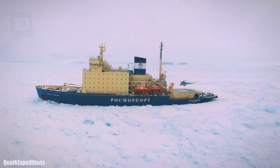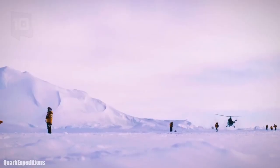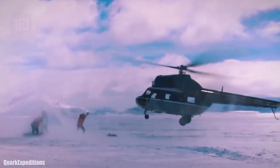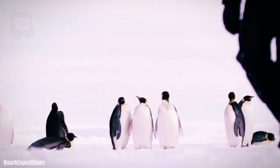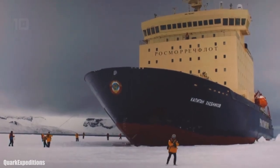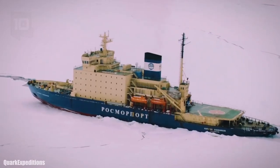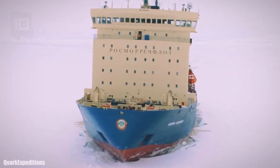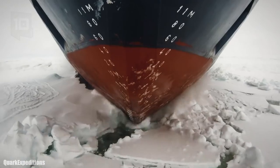It measures 122 meters long by 26 meters wide. It has a helicopter that can transport tourists to inaccessible places such as glaciers. It has a gross tonnage of 12,200 tons and a cargo capacity of 4,400 tons. It has 2 engines with a total of 24,000 horsepower and can reach a maximum speed of 15 knots.